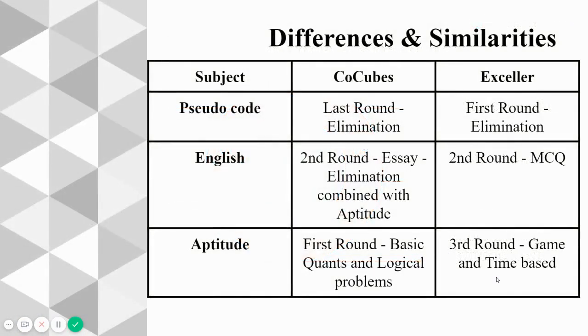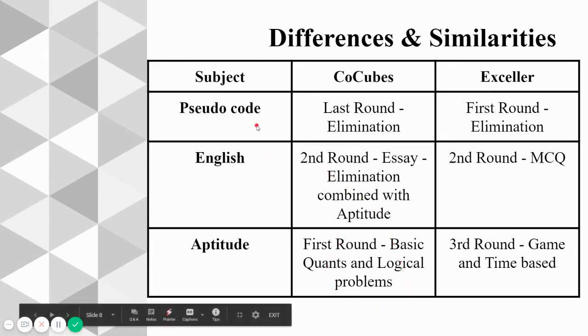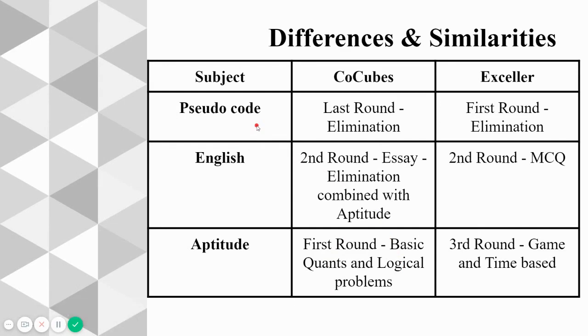Looking at the differences and similarities, Capgemini hasn't changed their hiring subjects much — only the rounds are reordered. Pseudocode was the last elimination round before; in XLR it is the first and still an elimination round, so your basics in coding must be strong. The English section was an essay-writing round of about 187 words in CoCubes; in XLR it is an MCQ round and we are not sure if it will be an elimination round.